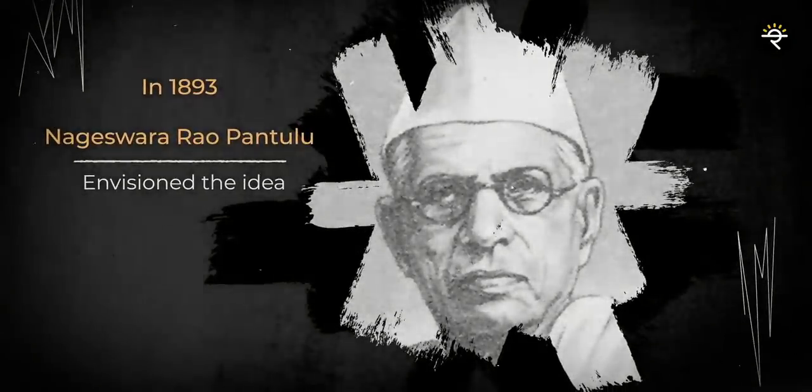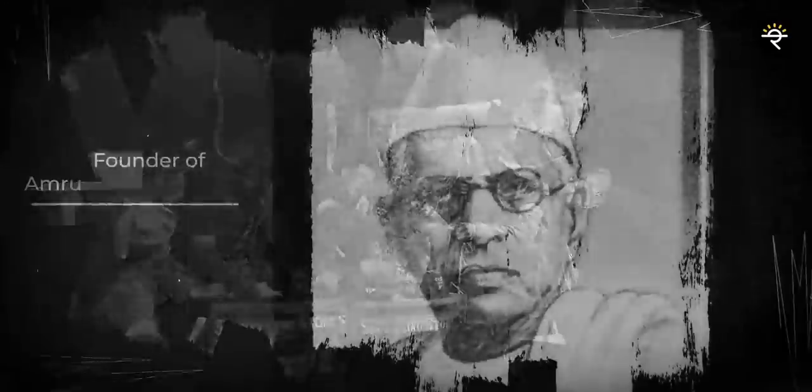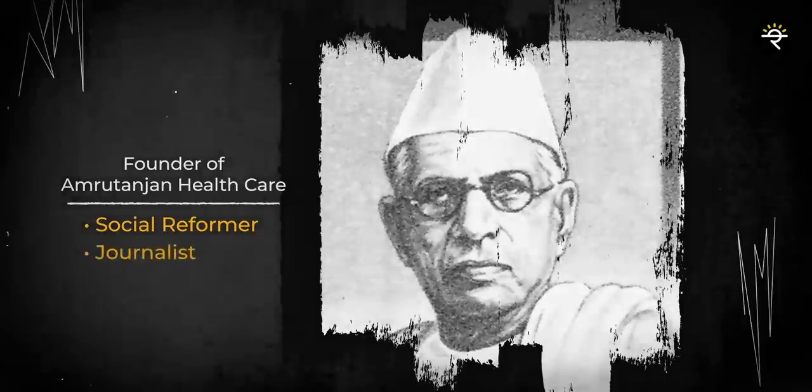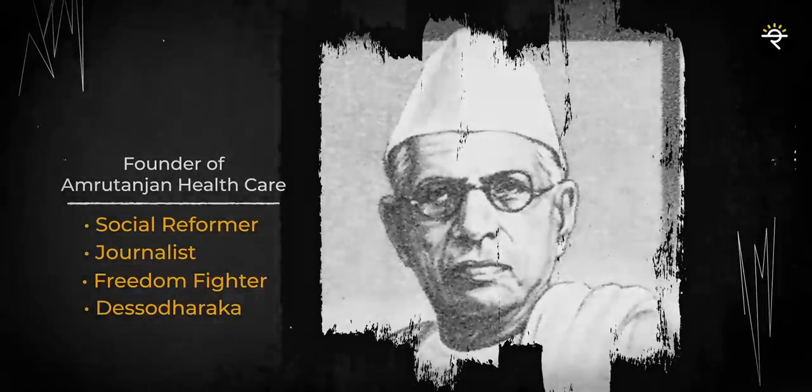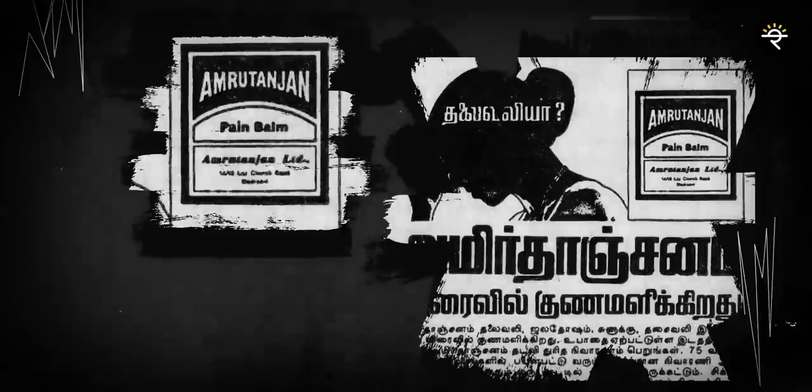Did you know that this company has a legacy of 127 years? Let me take you back to 1893. It was in 1893 that Nageswara Rao Pantalu envisioned the idea of India's homegrown pain balm — a special Indian product during the time of British Raj — to fight the subsidized English and European brands forced on the Indian populace. He was not only the founder of Amrutanjan Healthcare, but also a social reformer, journalist, freedom fighter, and the Desa Dharakkar, known as the uplifter of the masses. He looked at it to fund the movement to free India from foreign rule.